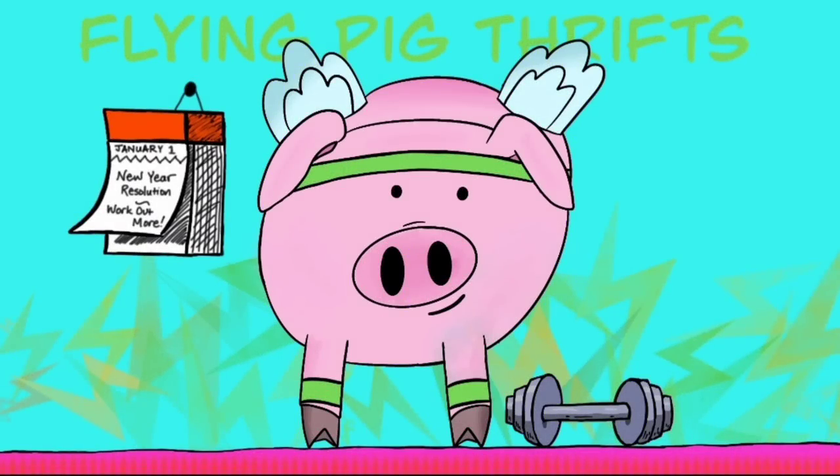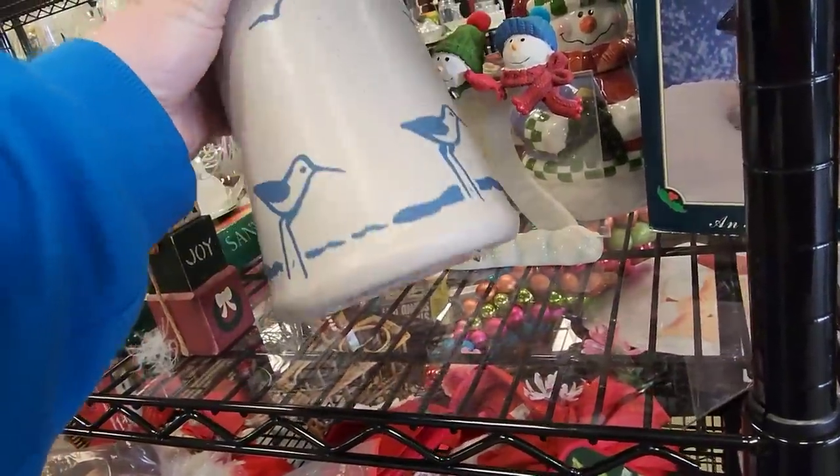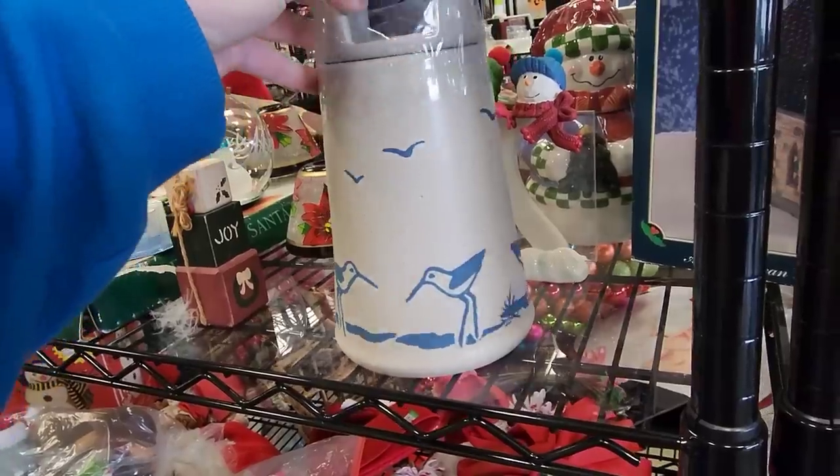Hi there, we are back at the Goodwill down in Oxford, PA — it's actually in Avondale, PA. It's real easy to get to; it's right off the freeway.